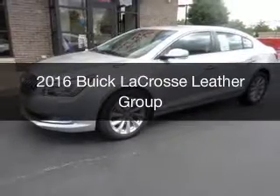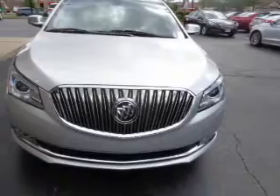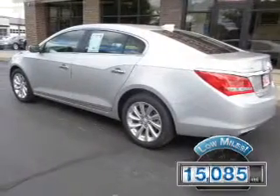This is a used 2016 Buick LaCrosse. It's powered by front wheel drive, engine, and an automatic transmission. With fewer than 20,000 miles, this vehicle has a long road ahead.